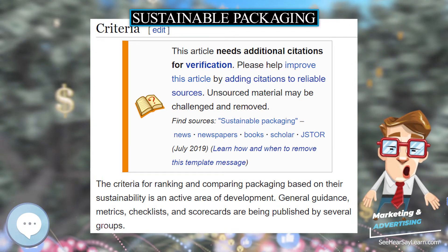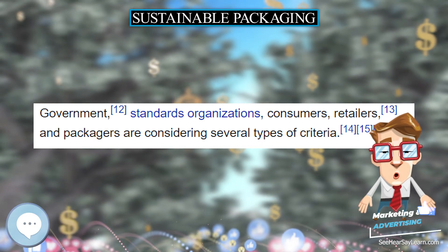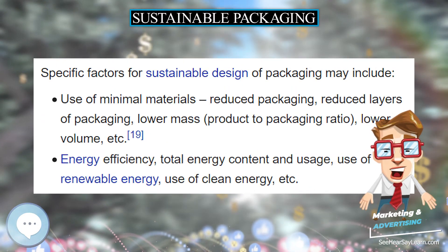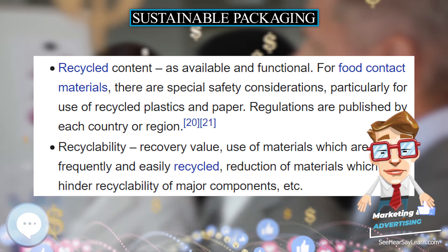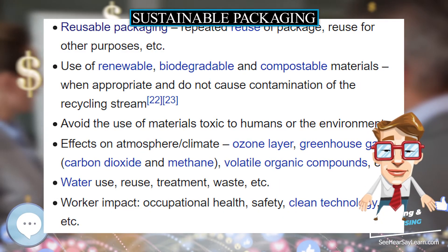In general, the broad goals of sustainable packaging are being defined. Specific factors for sustainable design of packaging may also apply. The chosen criteria are often used best as a basis of comparison for two or more similar packaging designs, not as an absolute success or failure. Such a multi-variable comparison is often presented as a radar chart, spider chart, star chart, etc.